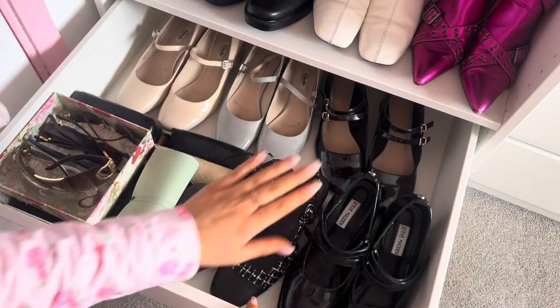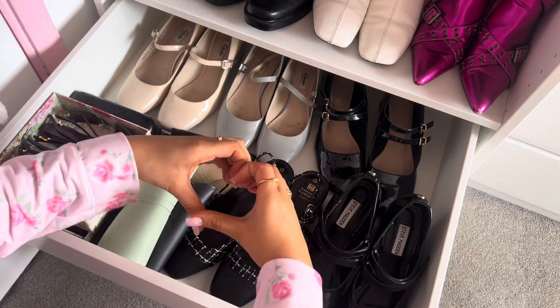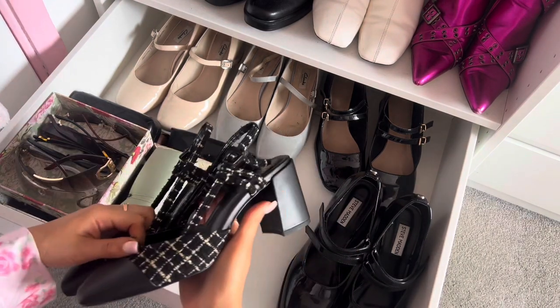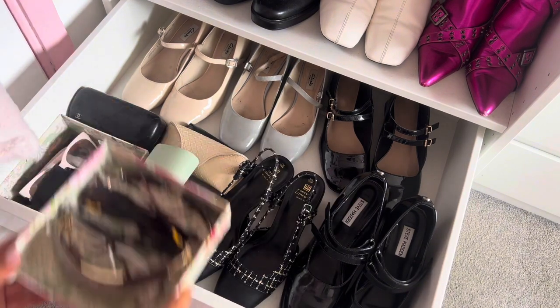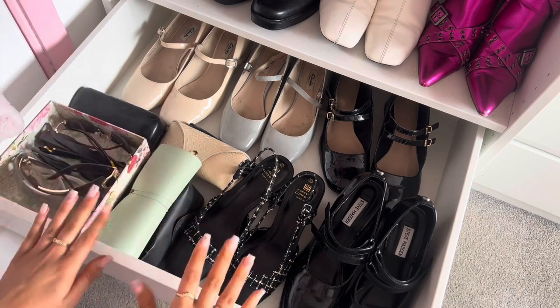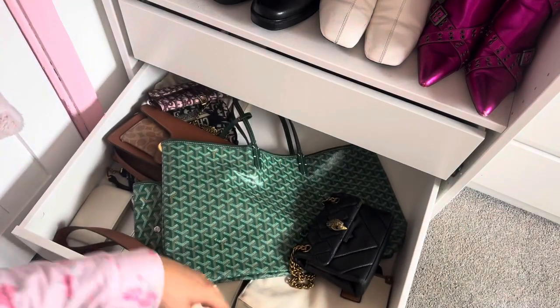In the top drawer I have all of my gorgeous Mary Janes — they're like my favourite shoes ever — and also my new slingbacks from Next that I just got. I also have all of my sunglasses over here. Plenty of sunglasses — they all stay in that drawer. And in the drawer underneath I have more handbags.